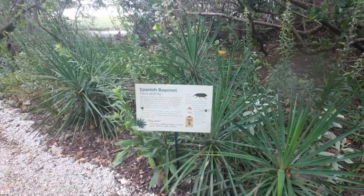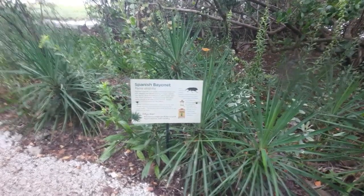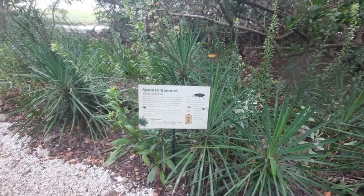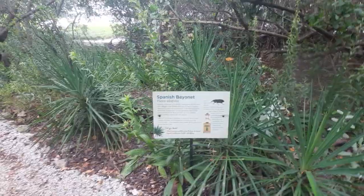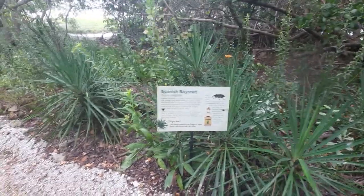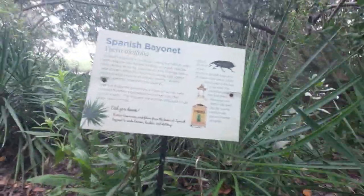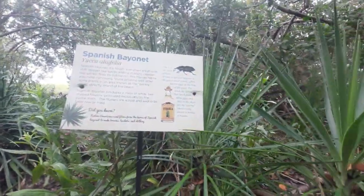There's one more particular plant I want to show you guys. We've got ourselves the Spanish Bayonet, which actually falls under the genus of Yucca, which is a type of root — though it's not the same thing as Yucca root, even though it has the same name.